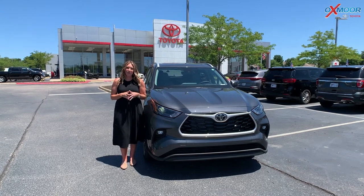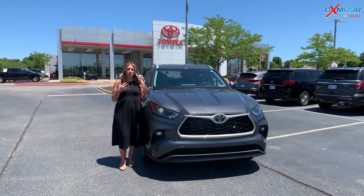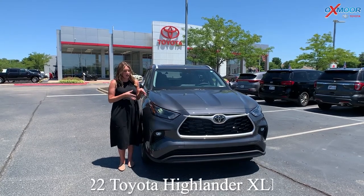Good afternoon, everyone. I'm Gabrielle, and I'm over here at Oxmoor Toyota today. I wanted to go over some features on this Highlander.